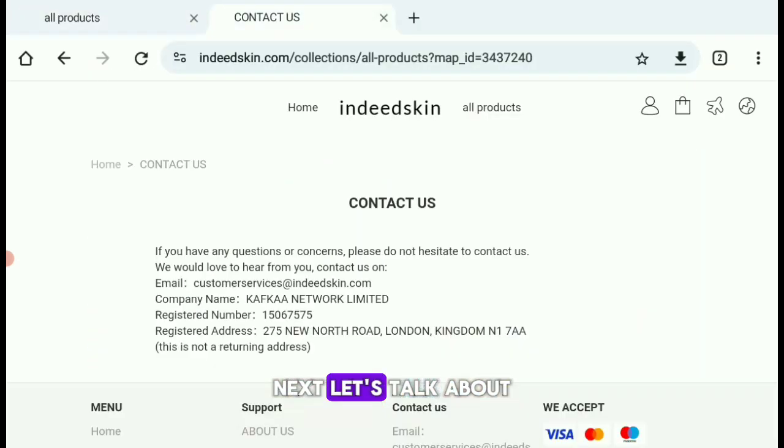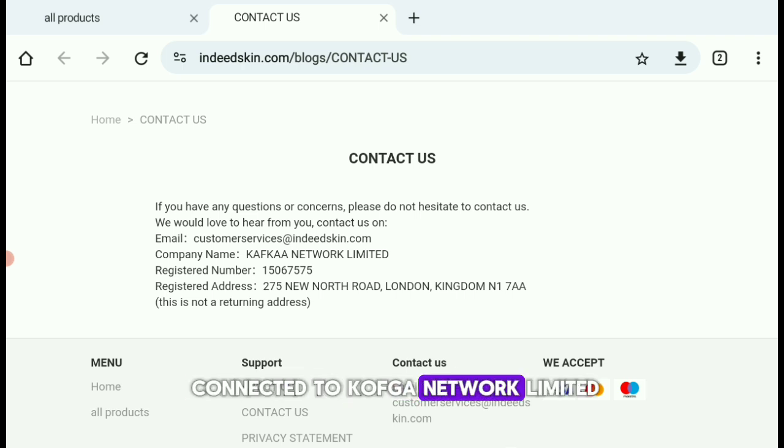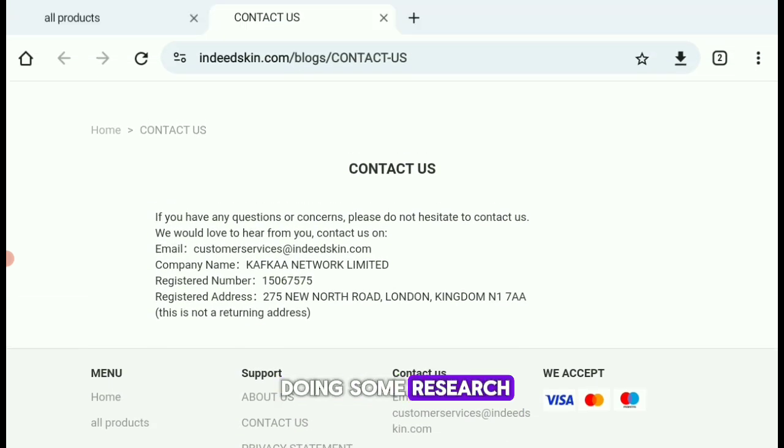Next, let's talk about their company information. On the site, they claim to be connected to Kafka Network Limited, a real company in the UK. But after doing some research, it's clear that this company has no direct connection to IndeedSkin.com. Kafka Network Limited is involved in data processing and hosting services, not e-commerce or physical product sales. This kind of false association with a legitimate company is a major red flag.